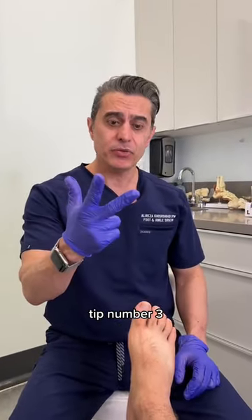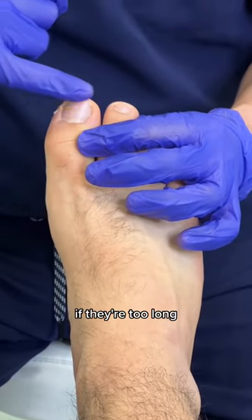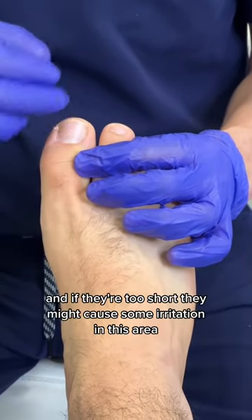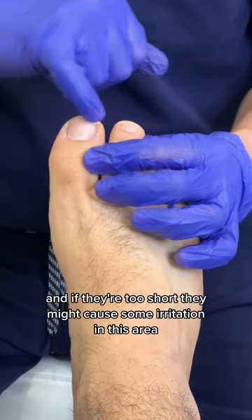Tip number three: keep your toenails at an appropriate length. If they're too long, they will hit the end of the shoe and can cause an ingrown toenail. And if they're too short, they might cause some irritation in that area.